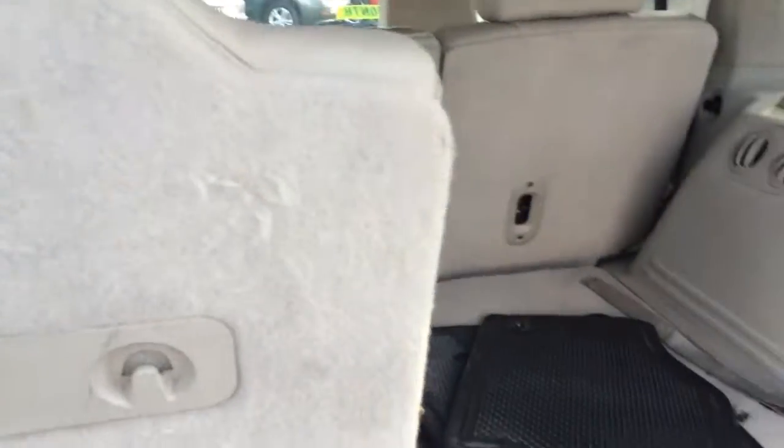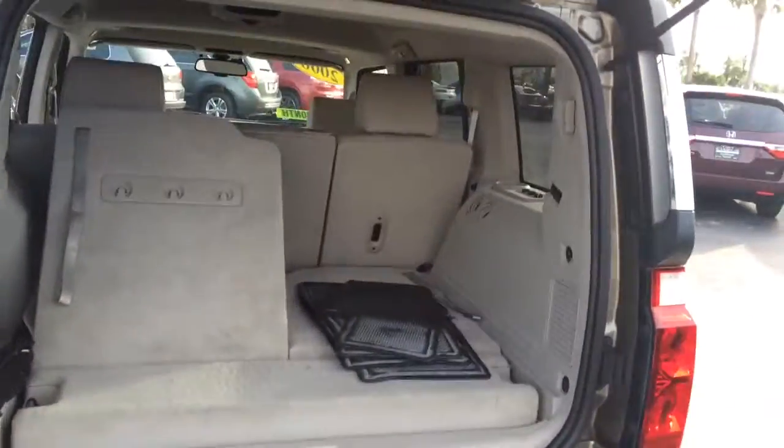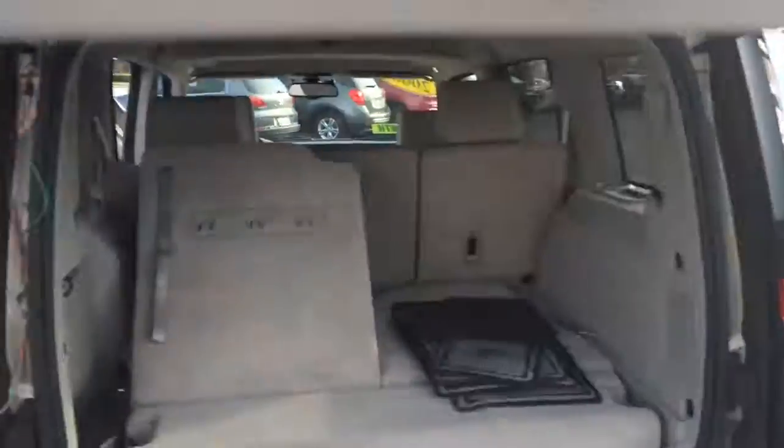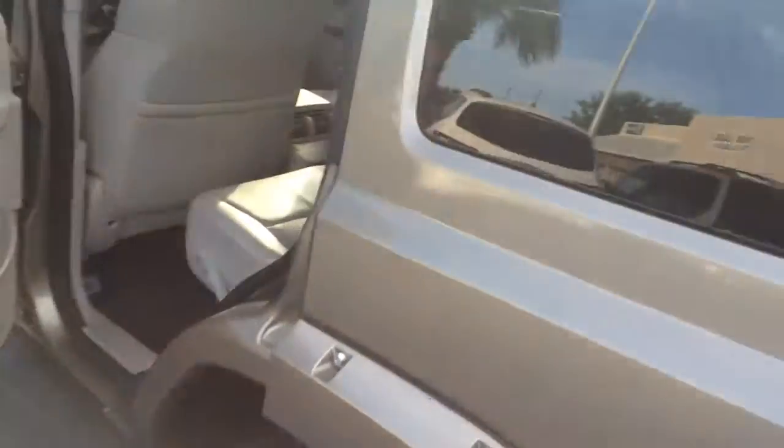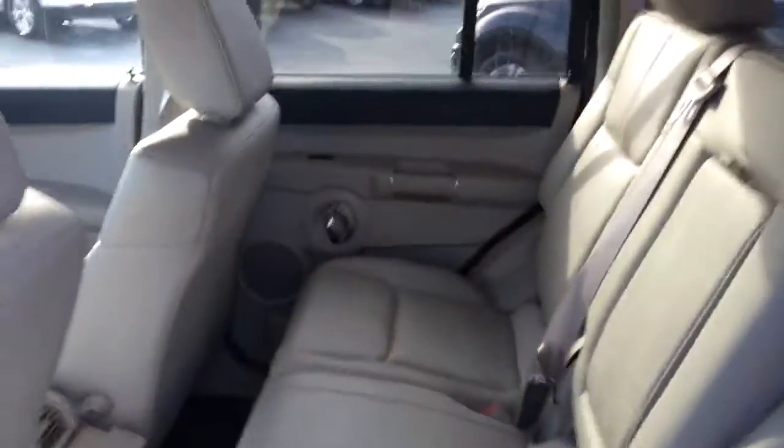It does have the third row seating, and of course these seats do fold down flat. The back is in great condition. As you see, this is the leather seating.